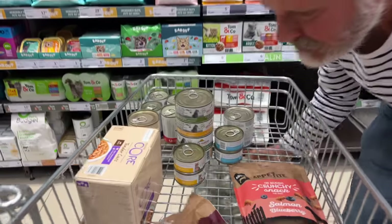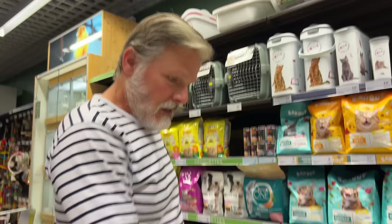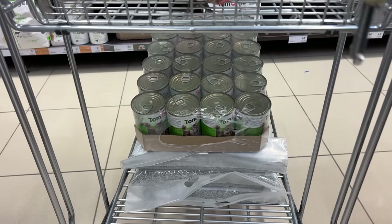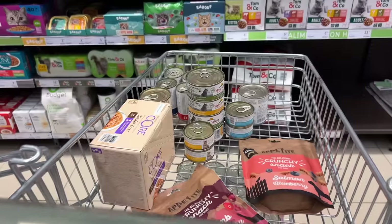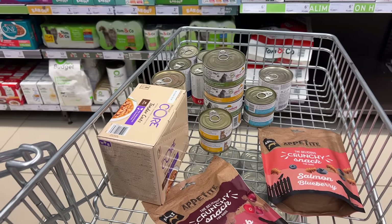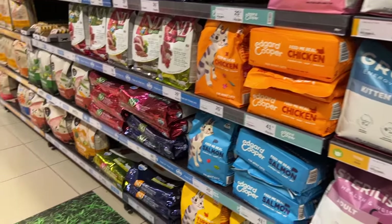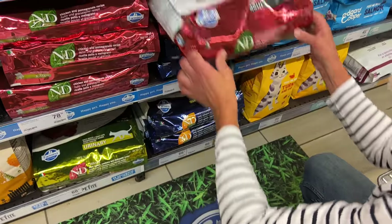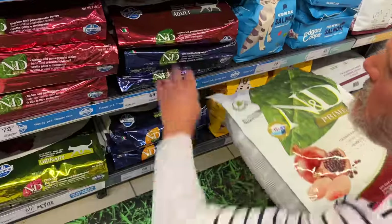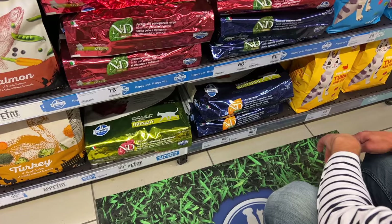This is a light load for us — barely anything. We still need outdoor cat food. That's what that is — that's for the outdoor cats, and we buy that by the case. And then for our little princes and princesses, they get the fancy food. Anything else? Dry food. That's what we normally get.